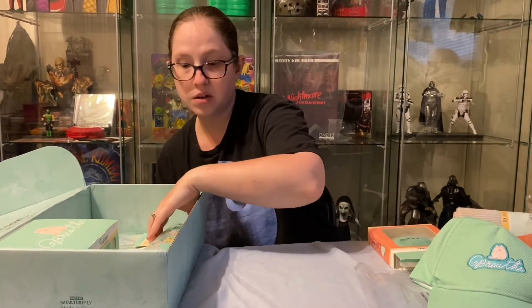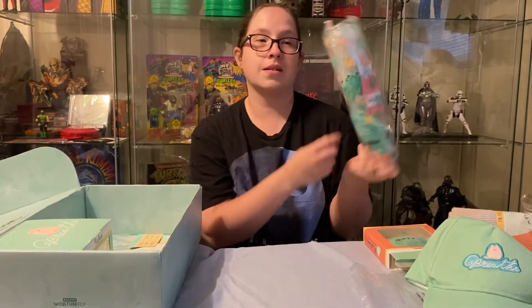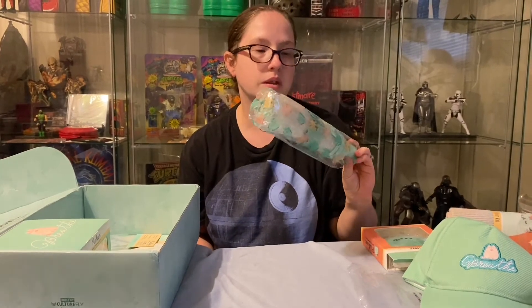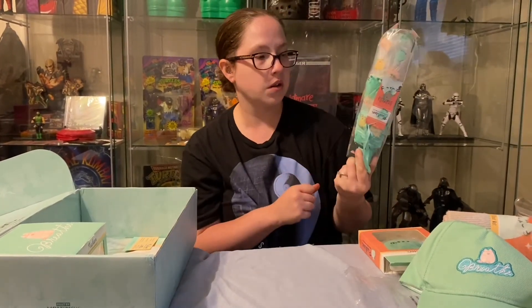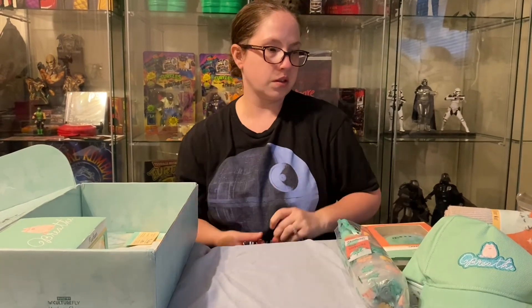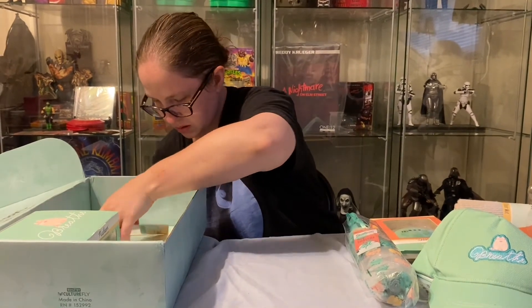It also comes with an umbrella, which is cute. I think it's themed just like the raincoat — so that's a cute little rainy day theme going on.